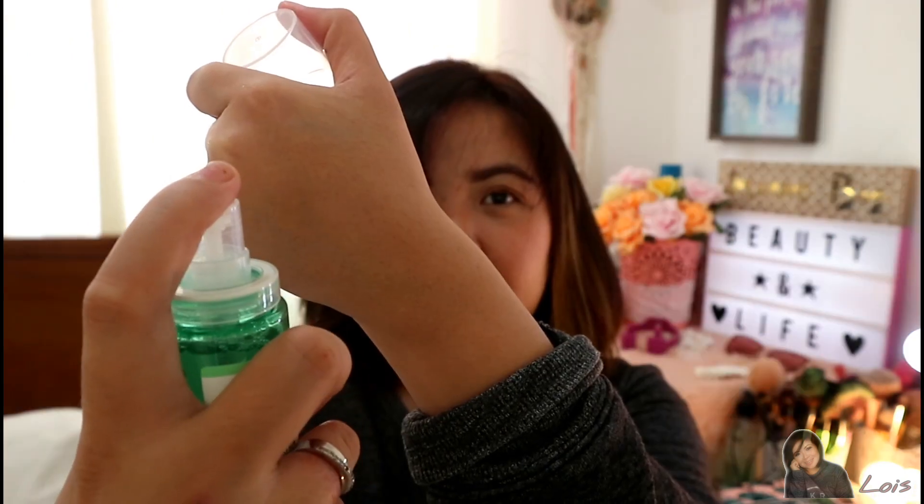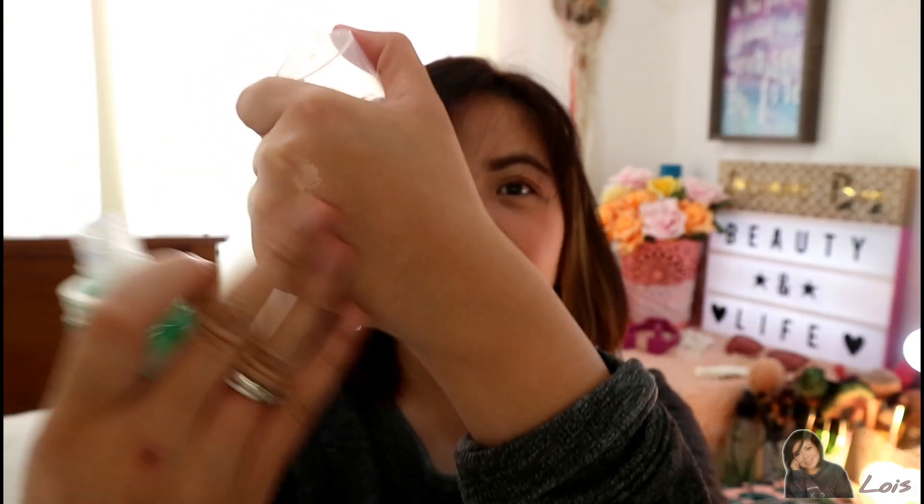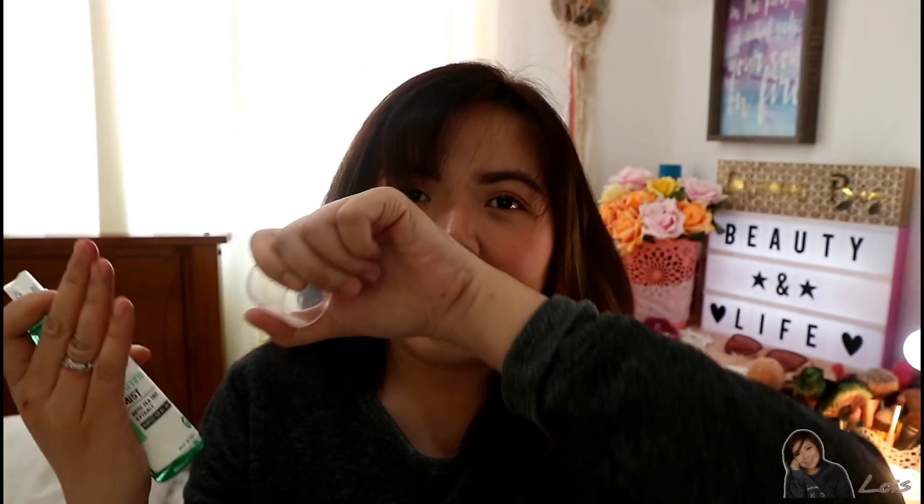When you spray it, the consistency is a little fine and misty, so my suggestion is to really spray it 6 to 8 inches away from your face. It smells nice — sort of floral, but not too strong and not bothersome at all.